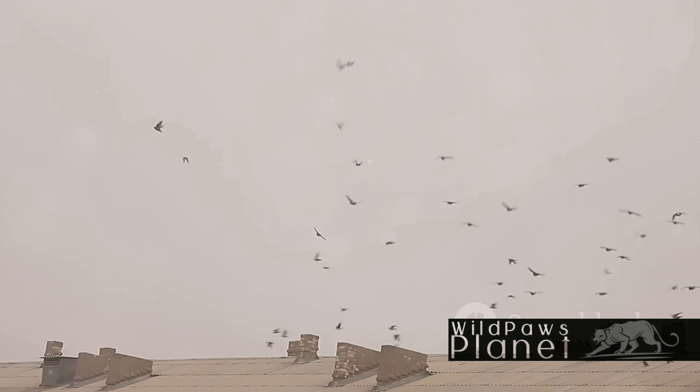So the next time you spot a turkey vulture soaring in the sky, take a moment to appreciate these unsung heroes of the natural world.